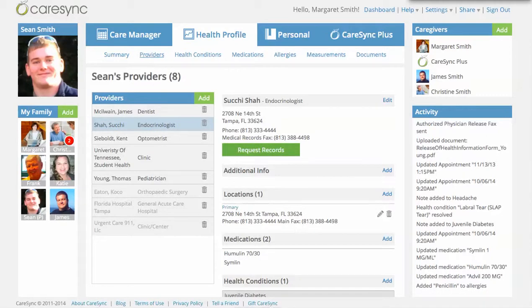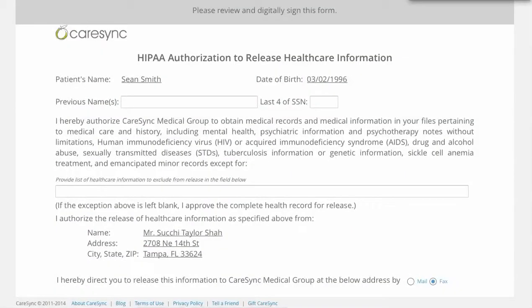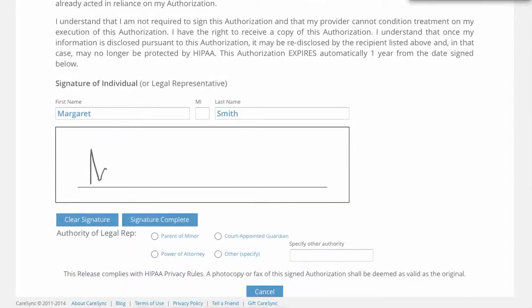You simply select the provider you want to request records for, click the green Request Records button, and pick how far you'd like to go back, what type of records you'd like to receive, and you get a HIPAA authorization form. From here, you just sign that request, indicate that you're the parent of the minor in this case, and then we go and get those records for you.